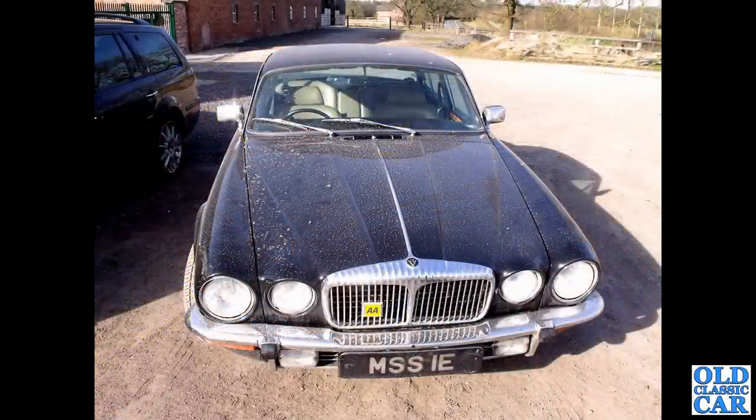Now MSS 1E - this was a few years ago. It's not an XJ Jaguar; this is the Daimler Double Six, no less - the V12-powered car in Series 2 form. You can just see the small V12 badge on the top of the Daimler grille there. What an interesting car. I've not seen this one for a while, so I wonder where it is now.